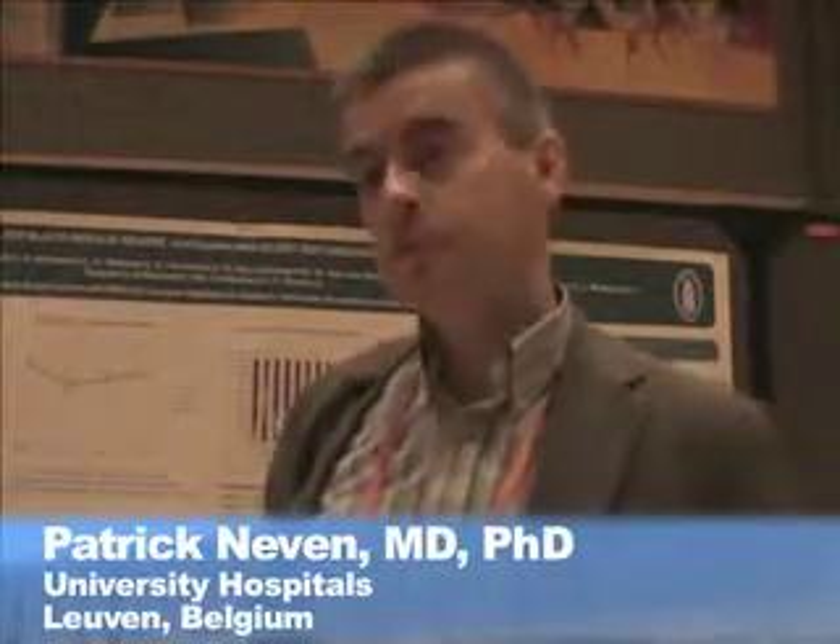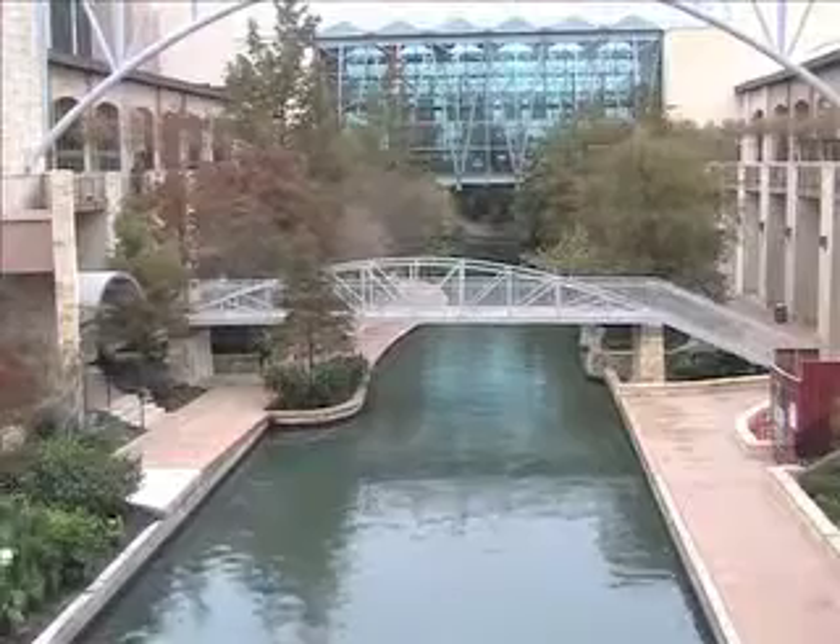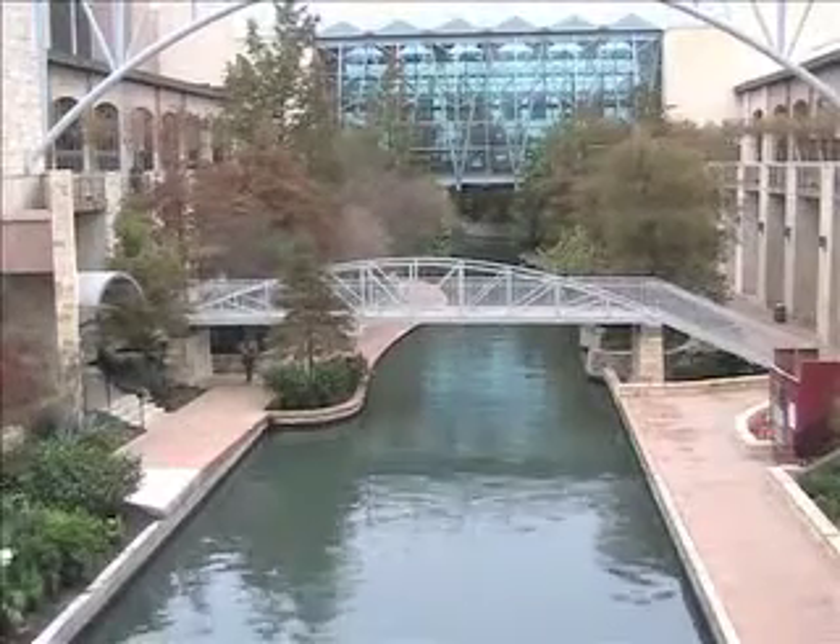After having done 24 patients in this study and 9 patients previously, we think we now know this procedure as being quite safe in this small group of patients. From the San Antonio Breast Cancer Symposium, I'm Charles Bankhead, MedPage Today.